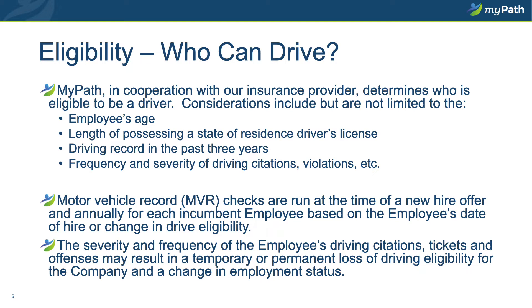Let's take a look at who is eligible to drive for MyPath. The MyPath standards for driver eligibility are created and honored in conjunction with our insurance provider. Together, we have determined the criteria and considerations for who is eligible include, but are not limited to, the employee's age, the length that the employee has possessed a state of residence driver's license, the driver record for the past three years, and the frequency and severity of the employee's driving record. You will not have any driving citations and violations — this includes parking tickets, moving violations, and accidents.